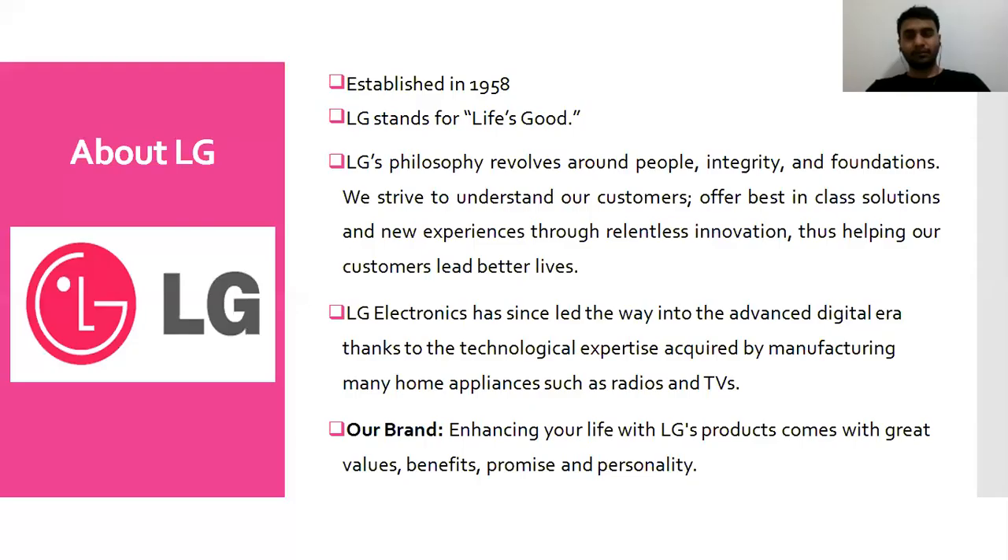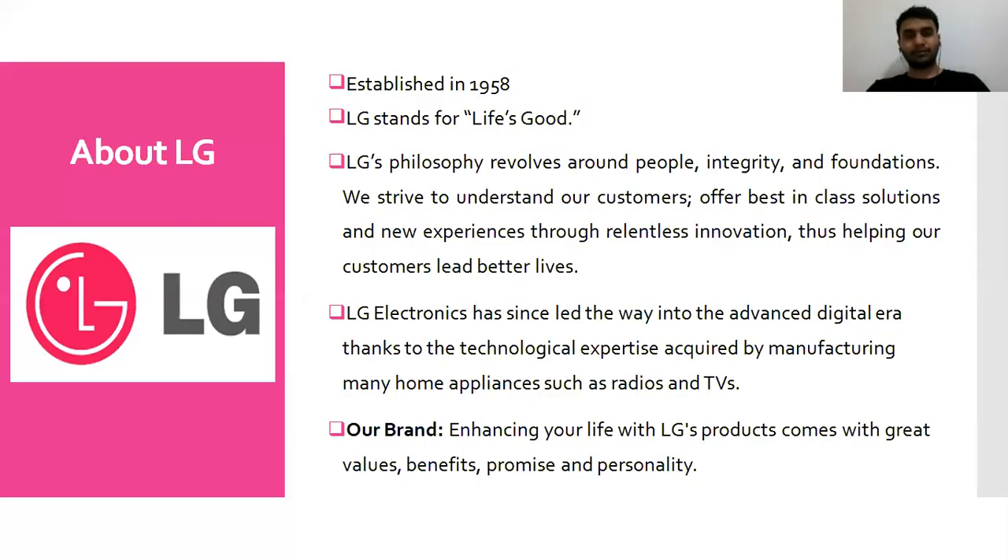If we talk about LG, it's quite a reputed and established company, founded in 1958. LG stands for Life's Good, and the company constantly believes in enhancing customers' lives by providing values, benefits, and promises. They literally believe in technological advancement through innovation so that they can provide a better experience for their customers.